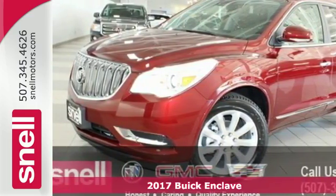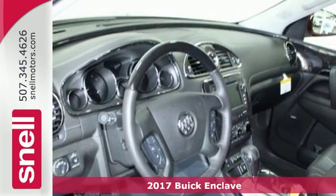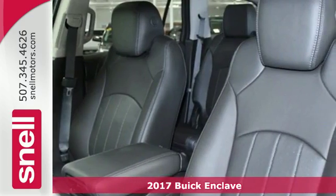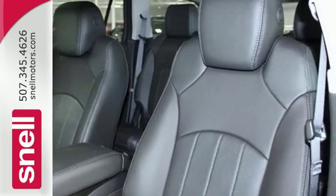It's a 2017 Buick Enclave. This crossover SUV is full of features, space, and safety, giving you the luxury of satisfaction.